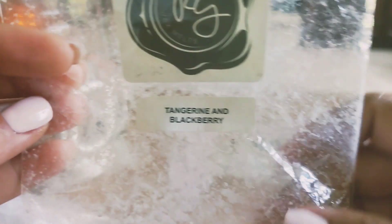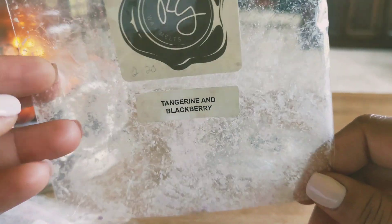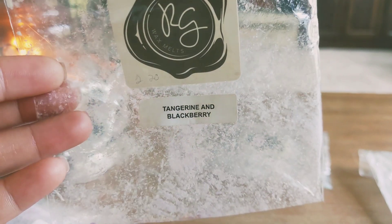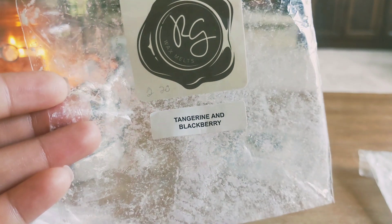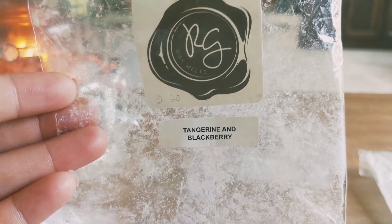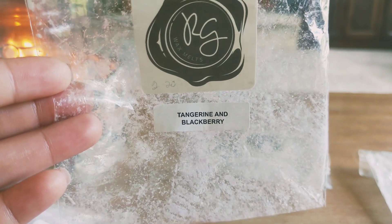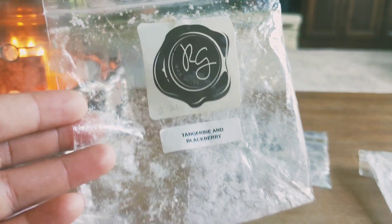Tangerine and blackberry — I actually finished this up yesterday because I was just trying to use it. It's September and I'm really itching to get into fall. This was nice, but it didn't really smell like a super authentic fruit. As it melted, it smelled more like what I can only describe as pixie sticks or sweet tarts — kind of candy-ish. It threw well, but I wouldn't repurchase.